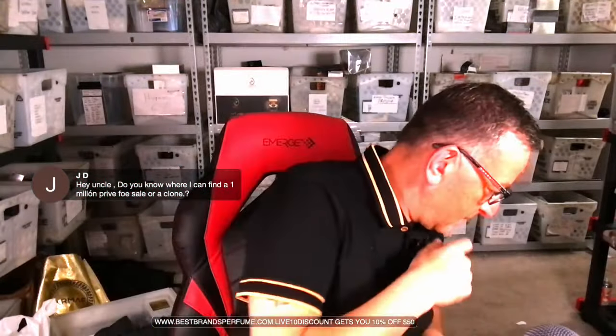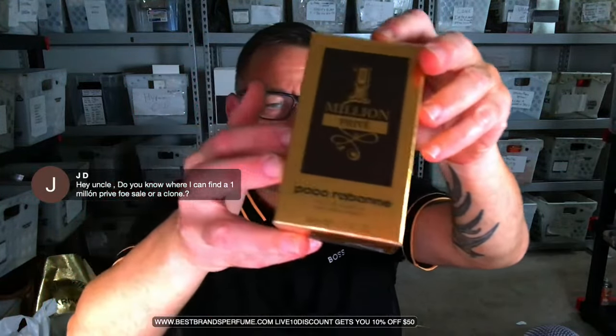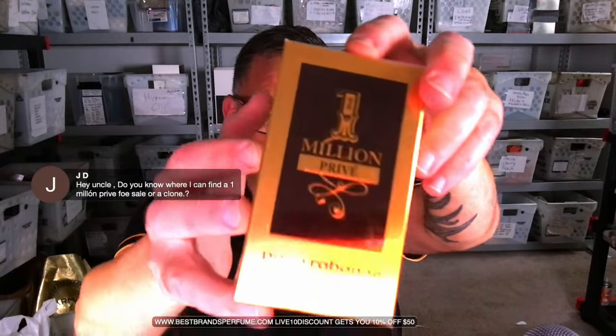JD asks where to find One Million Privé for sale. The answer: Best Brands Perfume dot com carries it — it's a little expensive but you can get ten percent off. Only a couple left, so grab it fast.